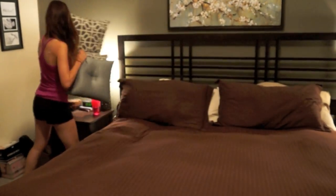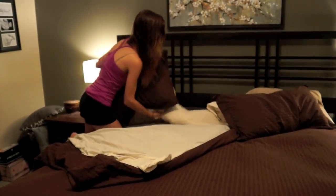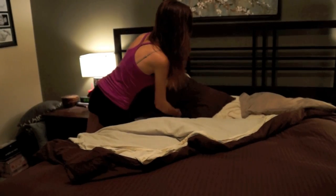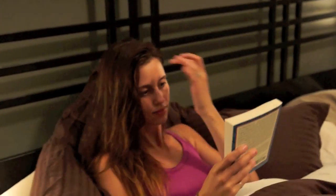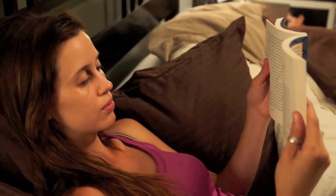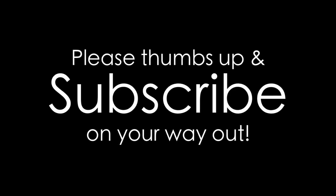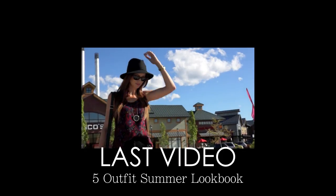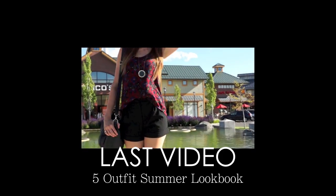Then I get into bed. I always have to have a made bed — I used to not be picky about it but now I feel like getting into a made bed is so much better than a messy one. I also have to have my pillows in the exact same position every single night. That's pretty much it — thank you so much for watching! Don't forget to give this video a thumbs up, and check out my last video, a five outfit lookbook with my friend Kaylee. Talk to you guys later, bye!